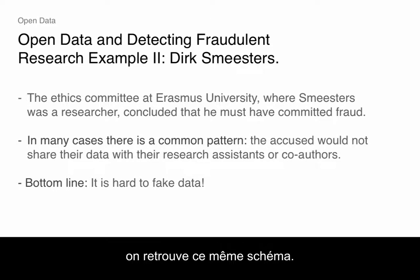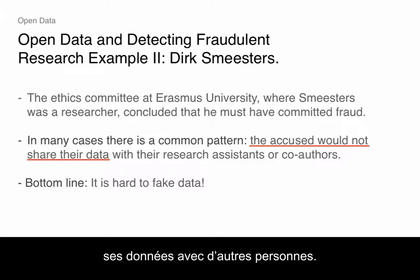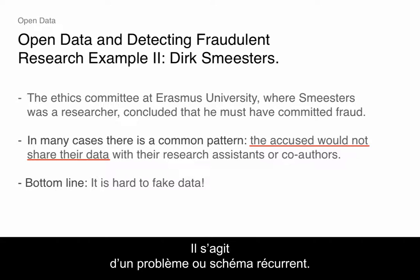The other thing in all these cases is there was this pattern — it came out in the Staple case, it comes out in this case — that the accused wouldn't share their data with other people. They wouldn't share their data with their research assistants, they wouldn't share their data with their co-authors. That's a common problem or pattern.